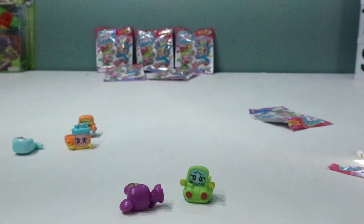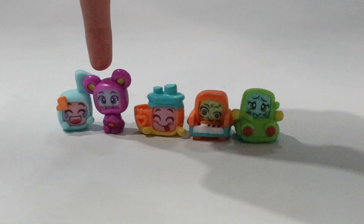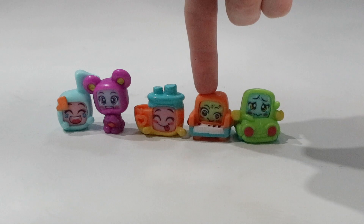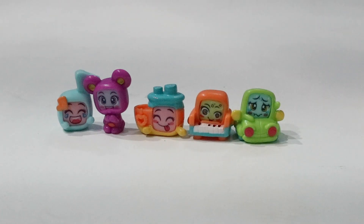Let's line them up and see who we got today. So these are the Mojipops we've got in today's video: starting off with Lala, Squitty, Floaty, Famy — not sure how to say that one — and also Carlo. Let me know in the comments if you enjoyed this Mojipops unboxing because I really did, and I think I definitely will be trying to finish the collection from now on.